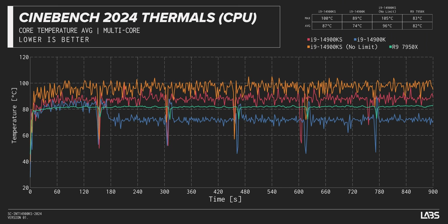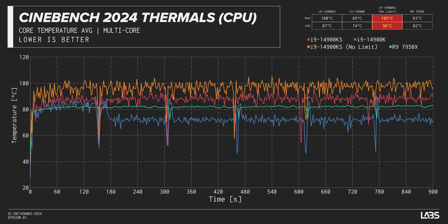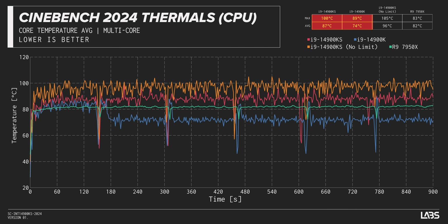With the Ryujin III 360, Cinebench 2024 — the average was 87 degrees on the 14900KS with a max of 100. If you turn on MCE with no limits, 96 degree average, 105 degree max. It's pretty much across the board at least 10 degrees hotter — actually 13 degrees hotter than a 14900K. We're talking a 250 watt to 320 watt power limit increase, so yes, it's going to be hotter naturally.